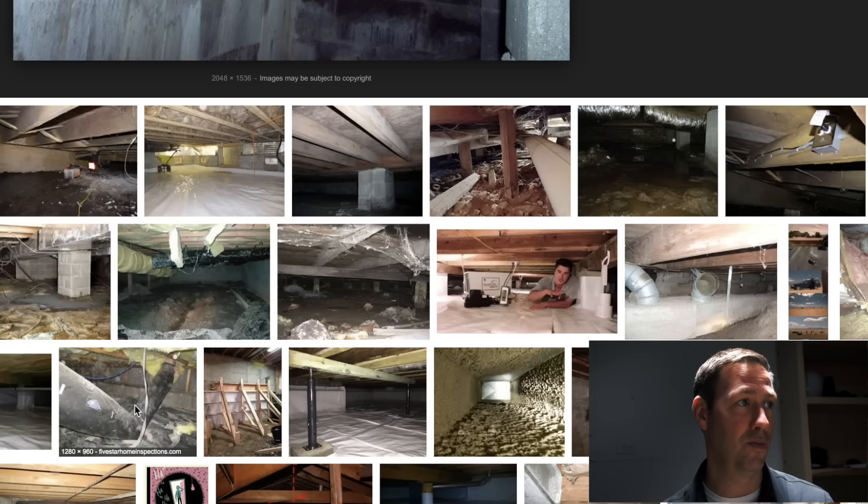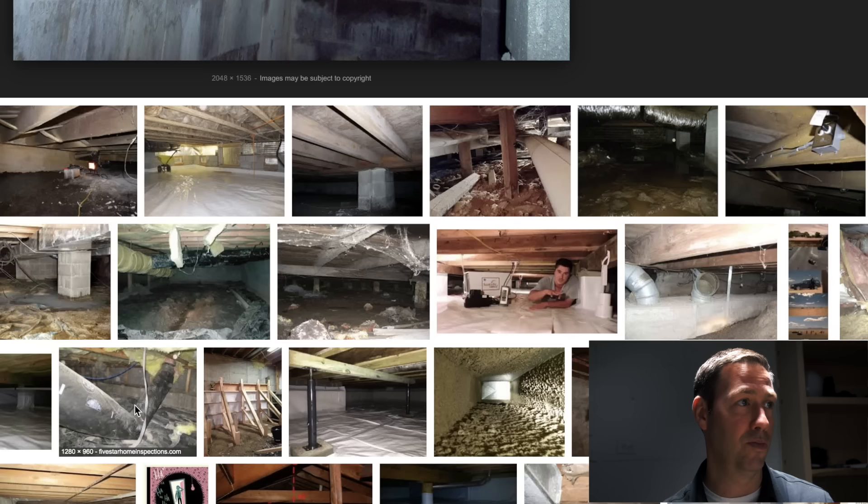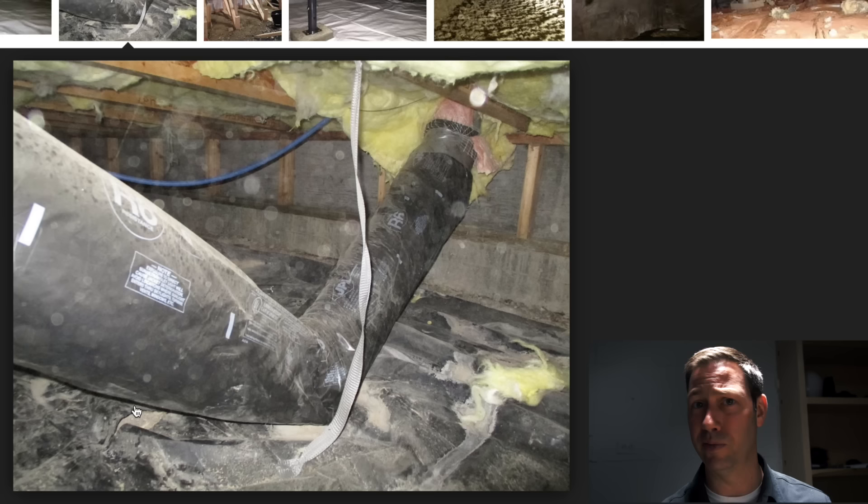Then you couple that by adding some duct work into the space. When you see ducts down there, you think, my air from my house is going through that space. There's going to be some amount of leakiness in the ducts, so most likely I'm sucking some air up from that crawl space. This is a terrible way to build. We don't want to do standard vented crawl spaces — not a good way to go.